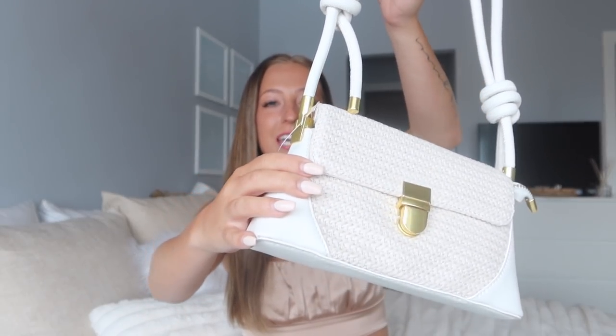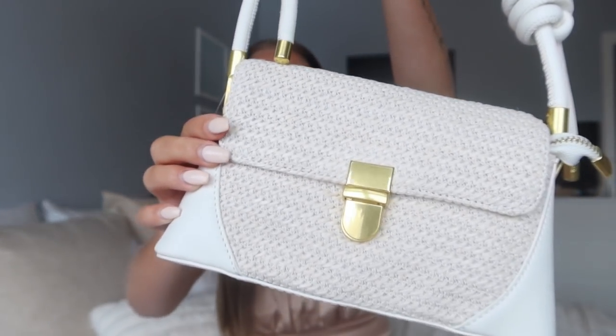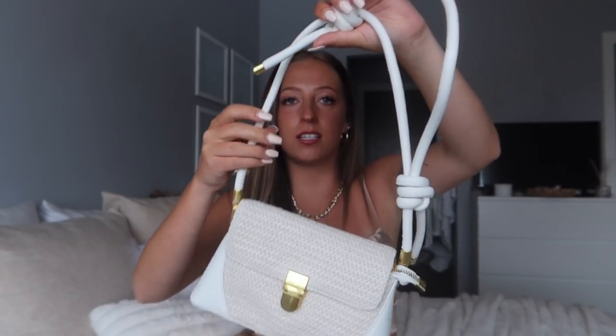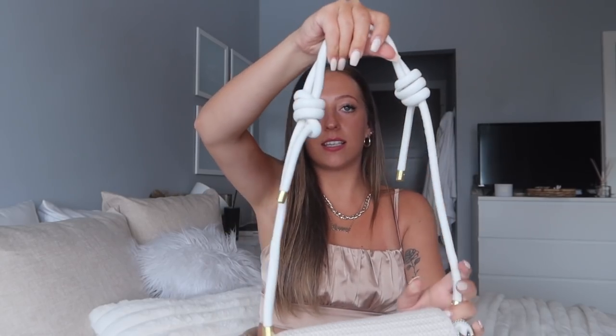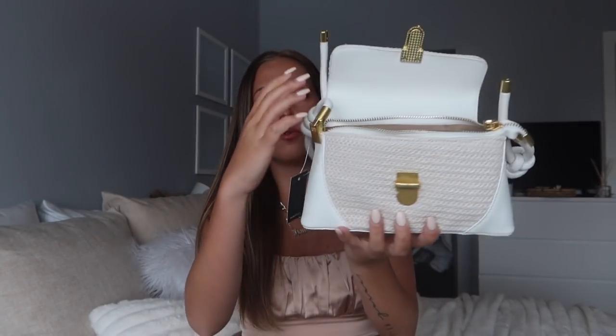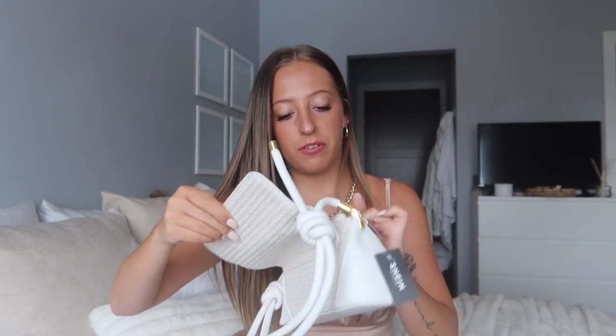The very last item in this haul is this cute little bag. Bags from Shein can be really hit or miss but this one is so great — such great quality and a cute little style. It's really cool because you can adjust the length of the strap by pulling on the knots, so it can be a longer shoulder bag or a shorter one. There is a little pocket on the inside and honestly quite a bit of room — you could fit your phone, wallet, keys, lip gloss, sunglasses, all of that. It's definitely going to be really cute to wear this spring and summer.